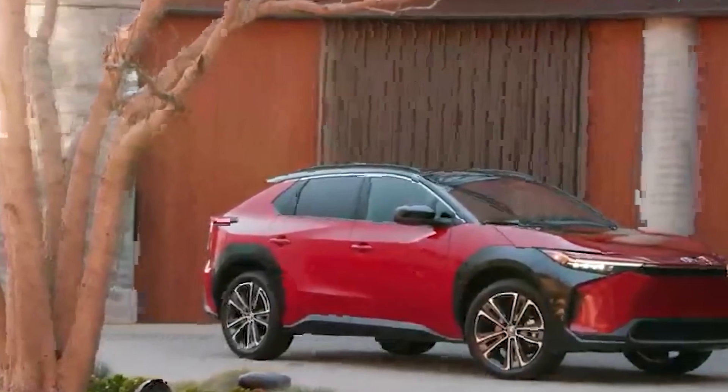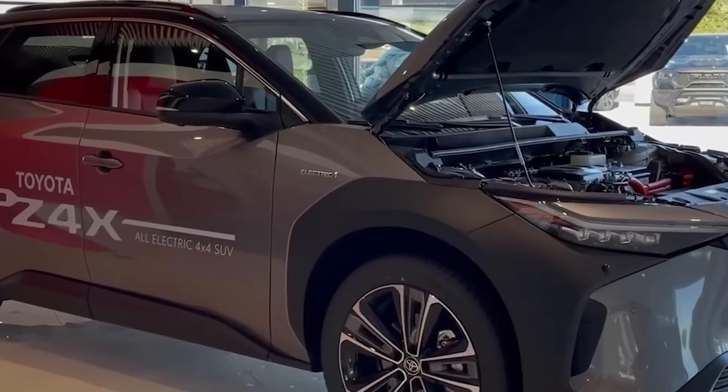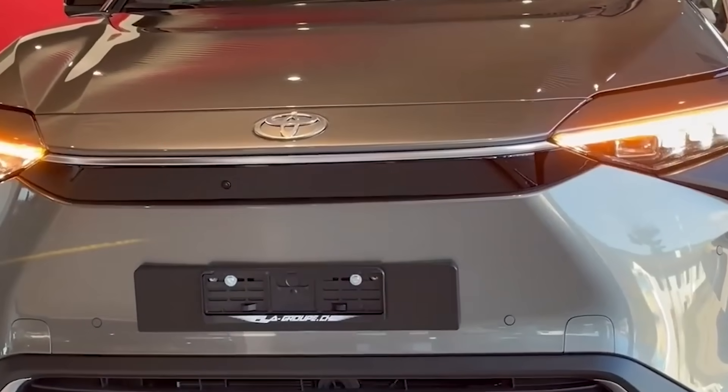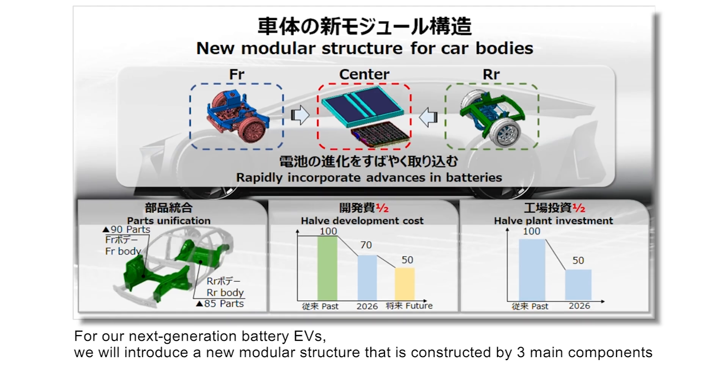Toyota's strategic investments in EV battery plants and advanced manufacturing techniques underscore its dedication to sustainable mobility. By pursuing an integrated approach to EV and battery manufacturing, Toyota aims to establish itself as a formidable competitor to both established EV manufacturers and emerging startups.